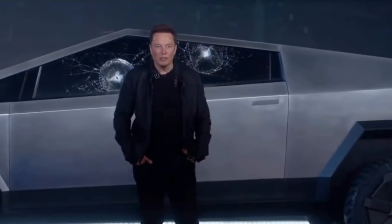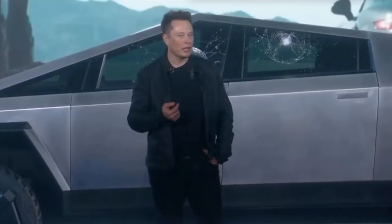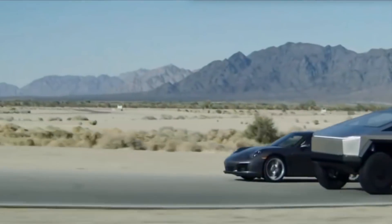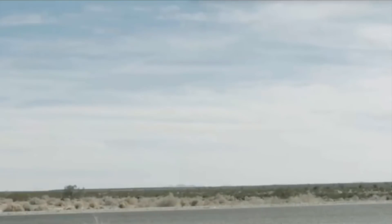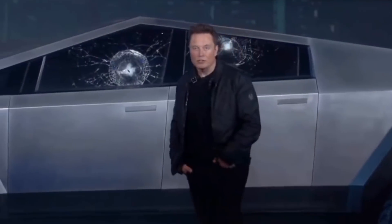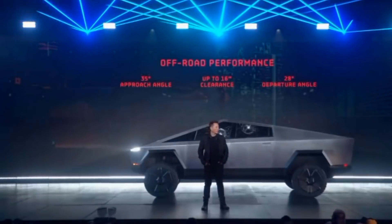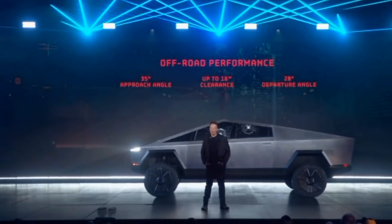Let's see on-road performance. How does this compare to a Porsche 911? We're going to give the Porsche a little bit of a head start. This is a current edition Porsche. This is not CGI. In terms of off-road performance, it's going to have the best approach angle, best clearance heights, best departure angle. For people that really go off-road, this is going to be great. You could basically do the Baja rally in this thing.